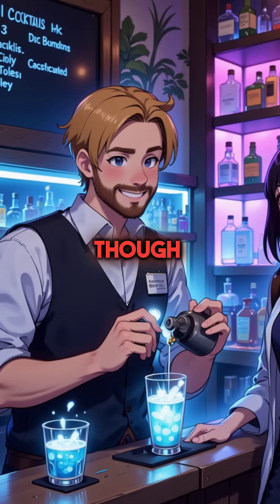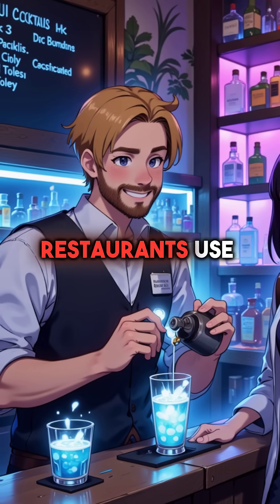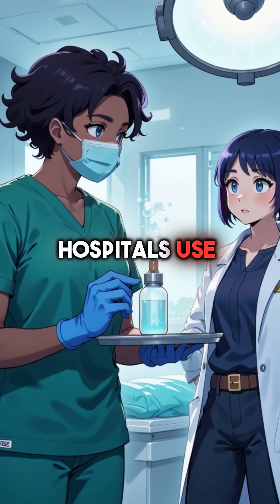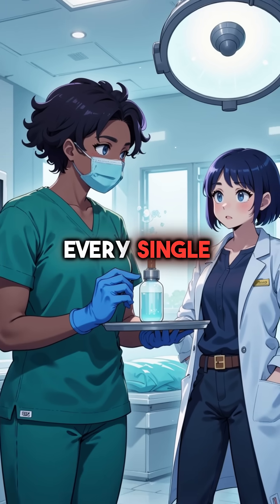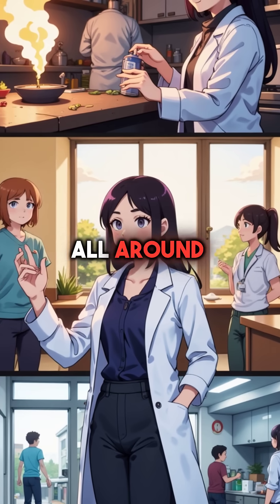Here's the scary part, though — liquid nitrogen is used everywhere. Restaurants use it for fancy cocktails and ice cream. Hospitals use it for medical procedures every single day. That explosive potential is hiding in plain sight all around us.